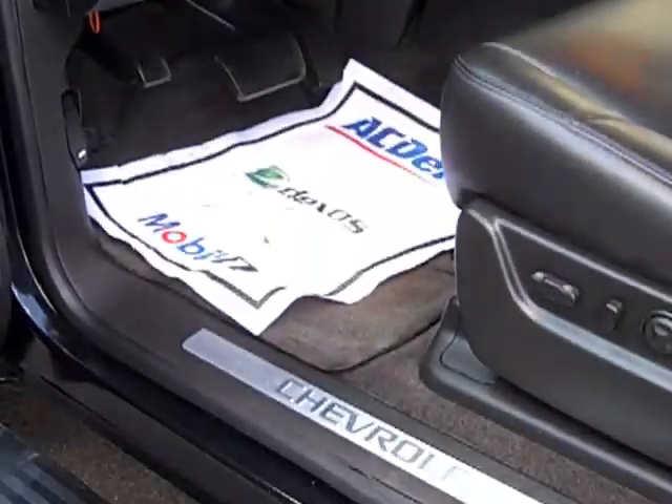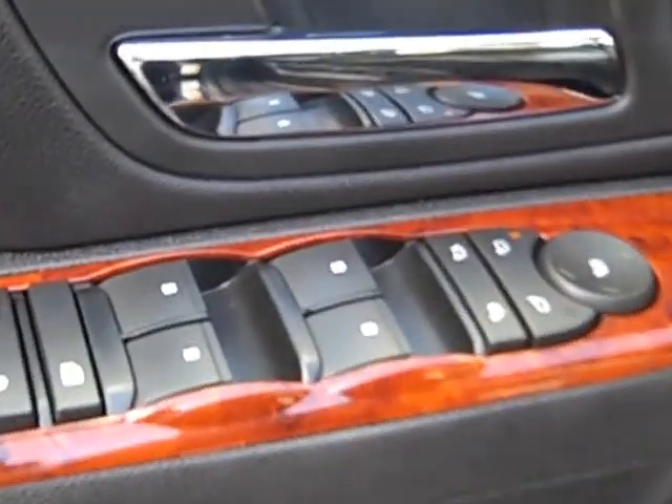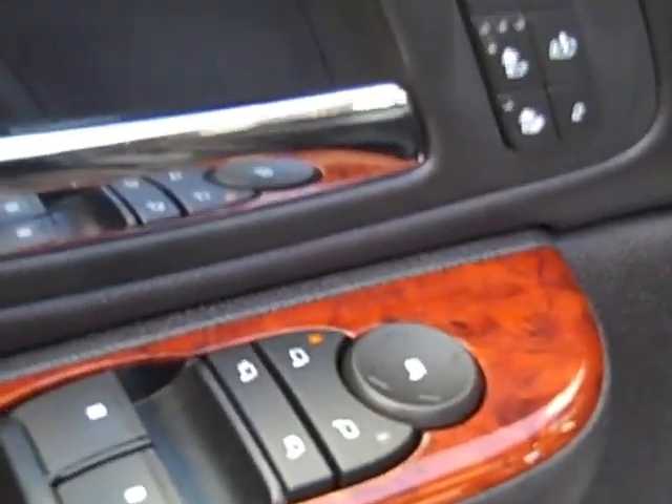It does have a metallic tint to it. Let's take you inside and show you around a little bit. And there go your power running boards again. All of your power features — your locks, your windows. You have power folding mirrors also.